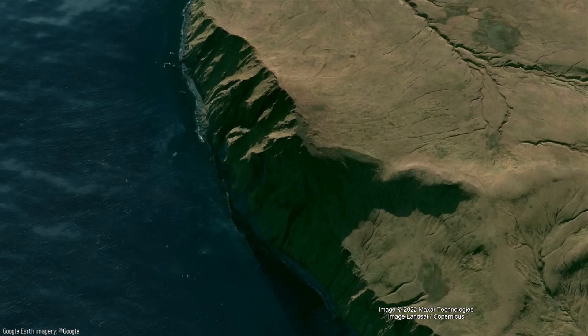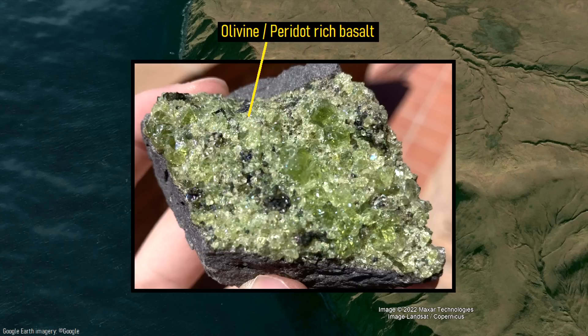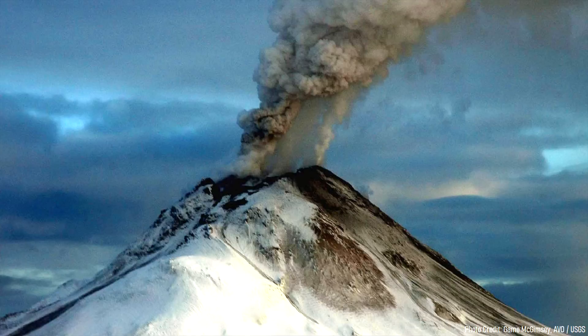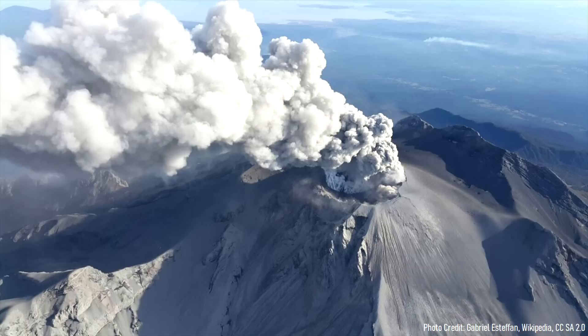Round Head erupted abundant basaltic lava, much of which was rich in the gemstone peridot. Volcanic activity later moved to the west, beginning to build a grey colored volcanic cone out of andesite lava. This volcano produced intermittent explosive eruptions, resulting in overlapping layers of lava and ash. After tens of thousands of years of eruptive activity, the Kanaton volcano had grown to a height of 5,300 feet.